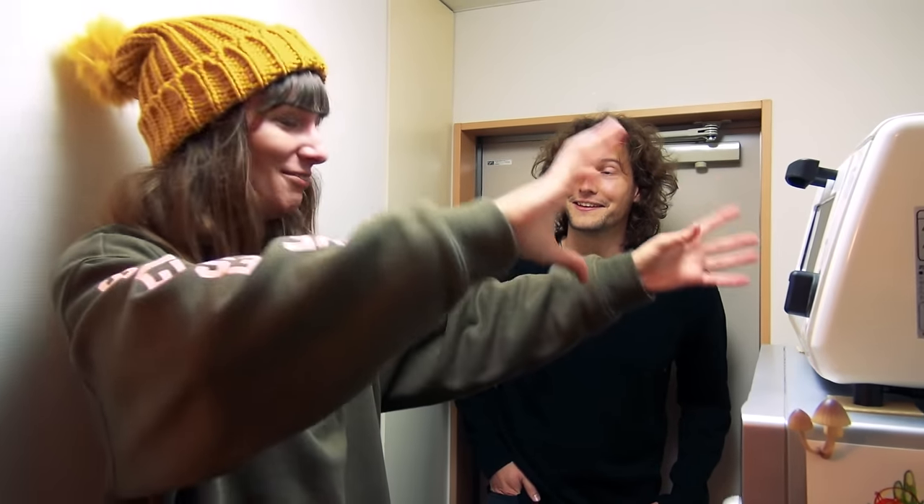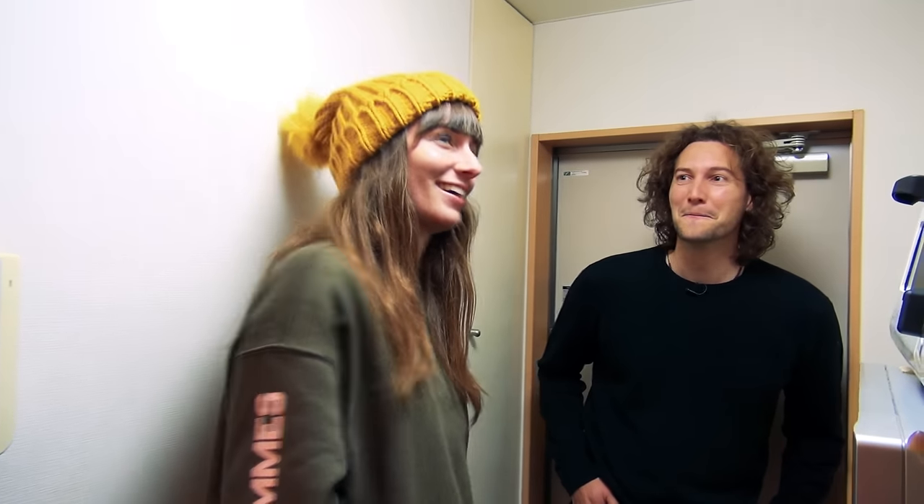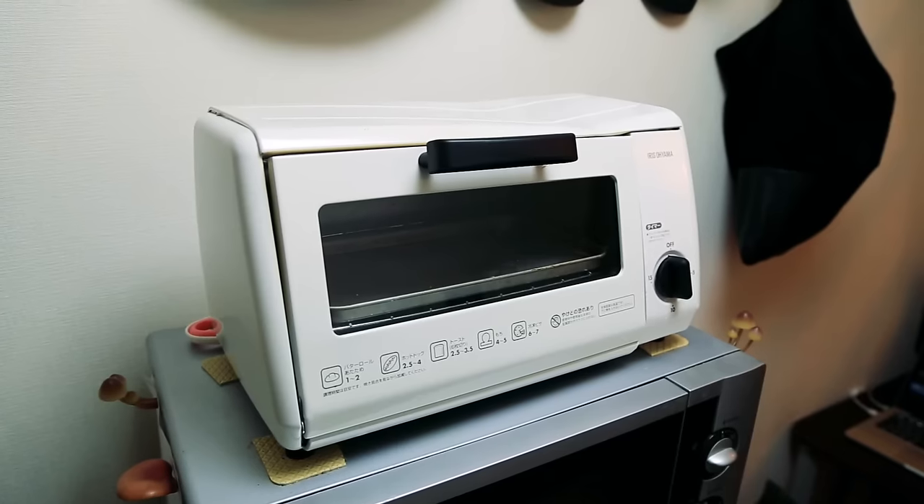So I usually sit right there, and if these sticky pads weren't there, it would just keep moving towards my head. One day this is going to suck. So yeah, now it doesn't move in an earthquake, which is cool.